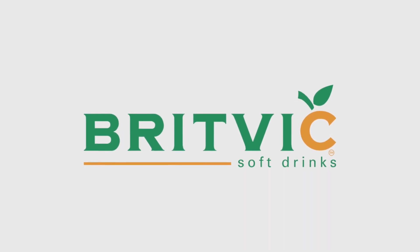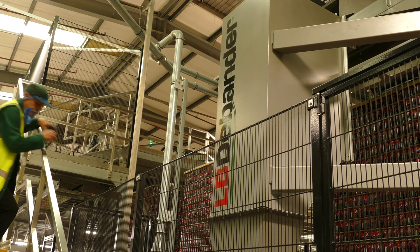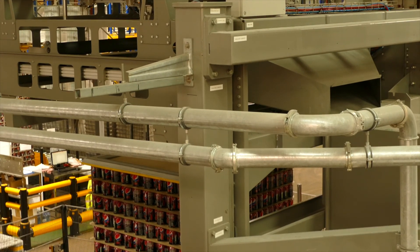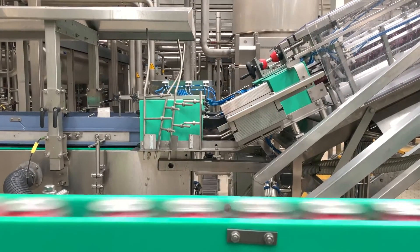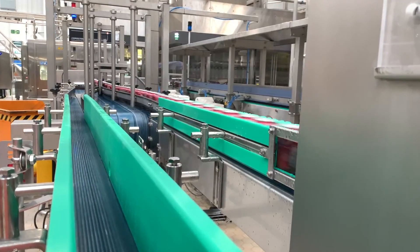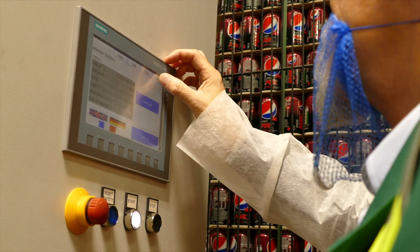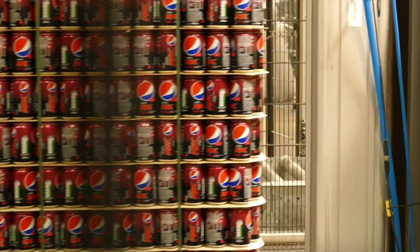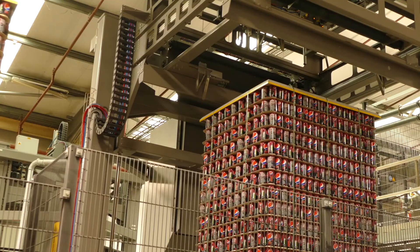Britvik PLC is a major owner of branded soft drinks. LB Foster's high-performance automated vertical D-Banders now play an essential role on three new canning lines at the company's state-of-the-art production plant in Rugby. Each D-Bander removes the high-tension retaining straps from individual pallets, each holding over 8,000 cans.